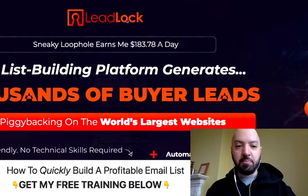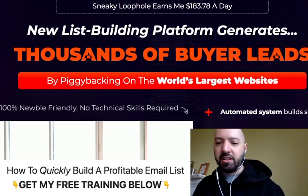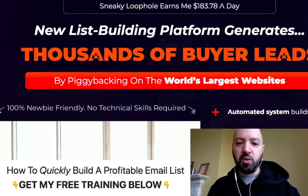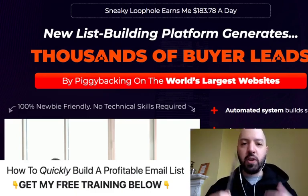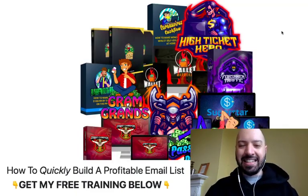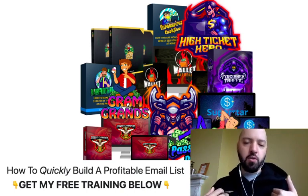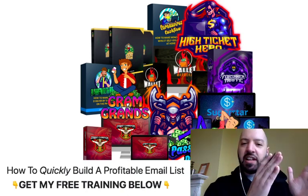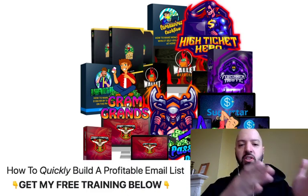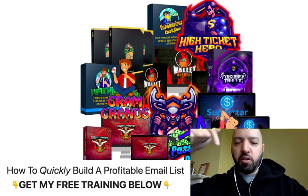As it says on the main page: new list building platform generates thousands of buyer leads. You can do it every day and you can promote anything you want to these leads. This is a great and very important tool that you should have in your internet marketing arsenal. As well as the discount you get when you click my link below and pick up Lead Lock, I'm also going to give you a bundle of my own best-selling products from the past couple of years — 11 extra products, 11 extra ways that you can make money with Lead Lock.